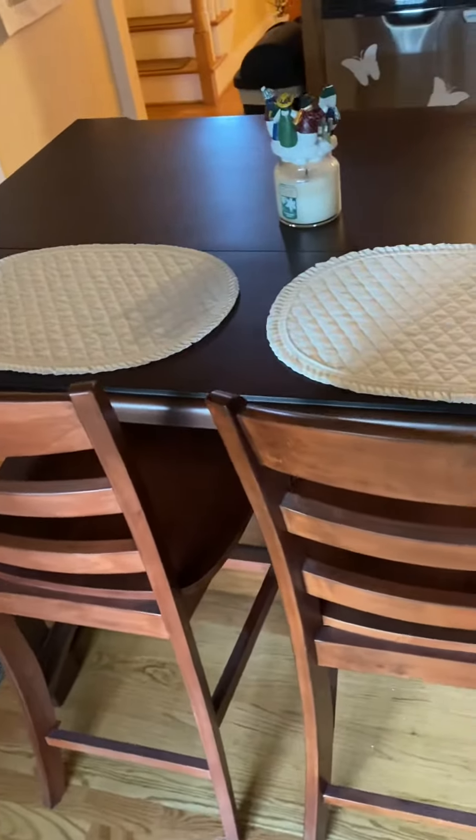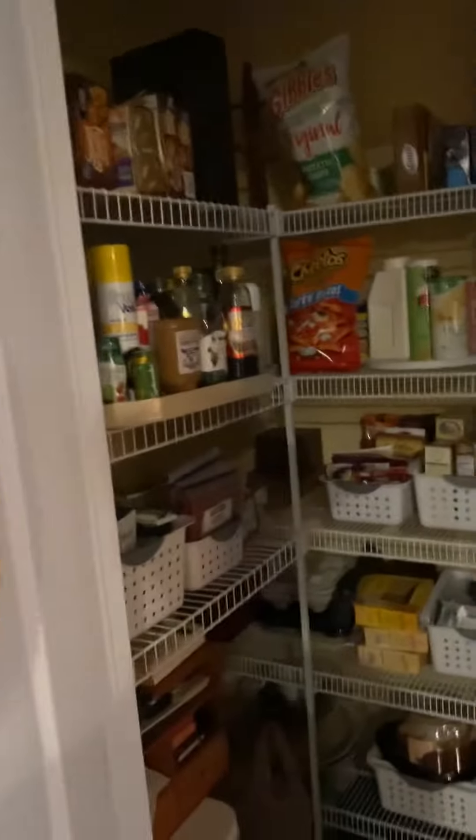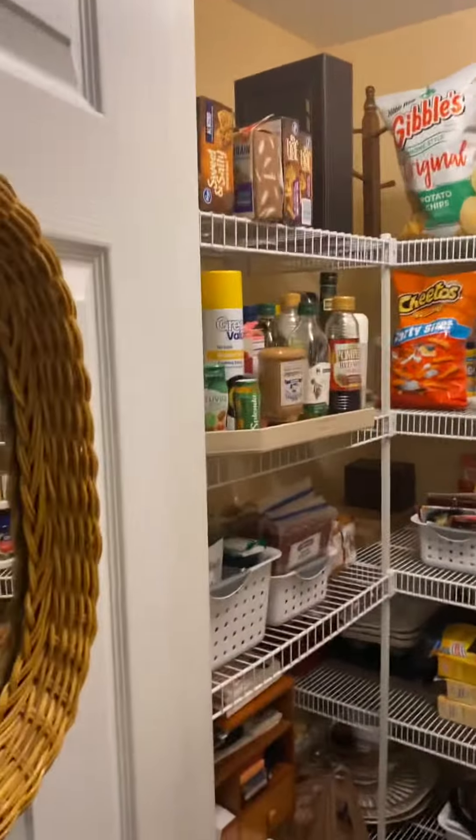This kitchen table does not convey. Pantry with the light.